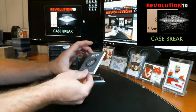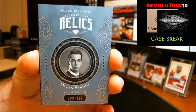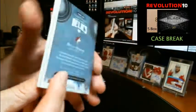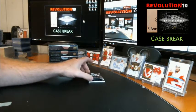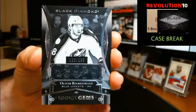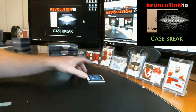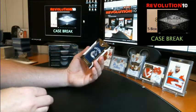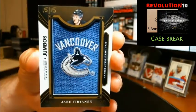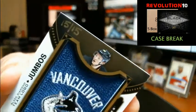And we've got a rookie booklet relics numbered to 299 — this one's going to the Arizona Coyotes, Dylan Strome, dual jersey booklet. Rookie gems pure black auto numbered to 199, going to the Columbus Blue Jackets — Oliver Bjorkstrand. And a team logo jumbo patch gold numbered 15 of 15, gold numbering, going to the Canucks — Jake Virtanen. It's a little bit soft on that corner where the numbering is, just a little bit.